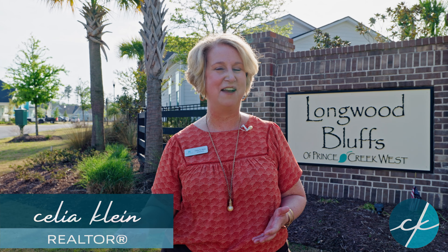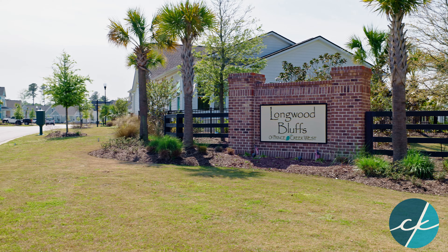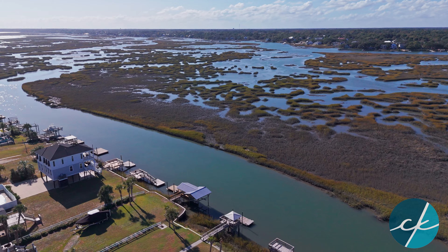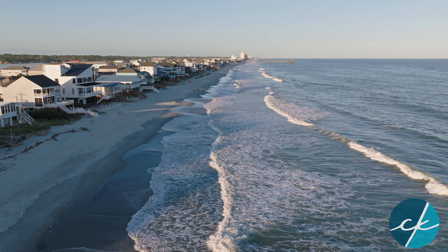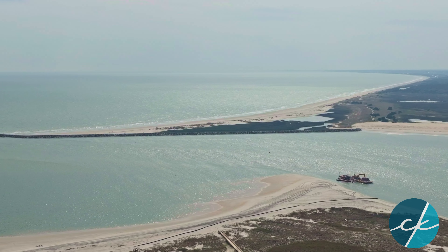Hey everybody, it's Celia Klein with Highgarden Real Estate. Today we are focusing on another Toll Brothers community. This one is called Longwood Bluffs. It's in the master-planned community called Prince Creek, and we are in Murrells Inlet, South Carolina — the place that everybody loves. We're only 10 minutes away from Marsh Walk, and about 15 minutes away from either the Garden City Beach area or Huntington Beach Park.